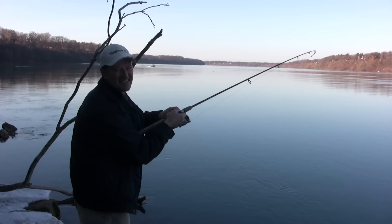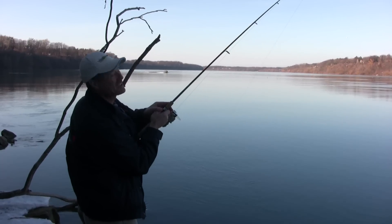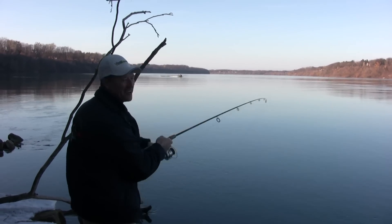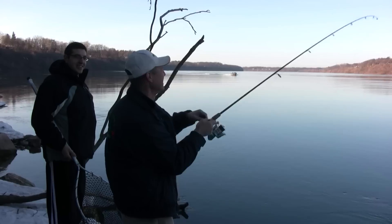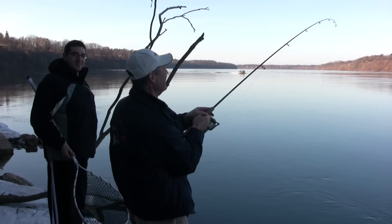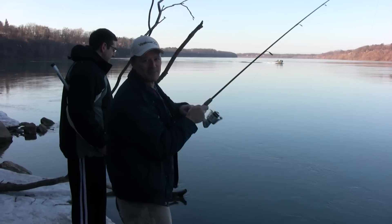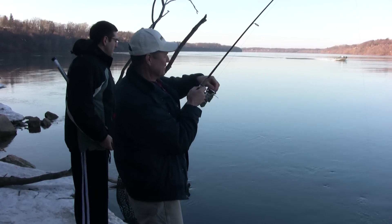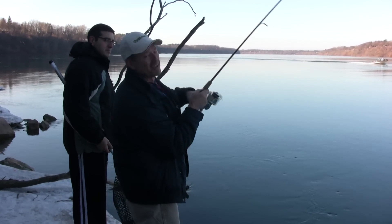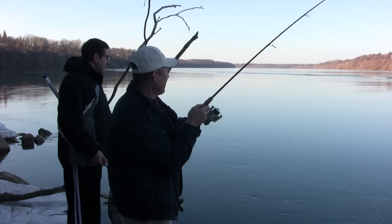We're about 10 minutes in and we got our first hookup — gave me a nice little bite too. Antonio, here comes the boatless angler himself! I'm running a new line — a 10-pound Thunder Mist braided line. By the time you see this episode the line probably won't be out yet, but it'll be a short while after.